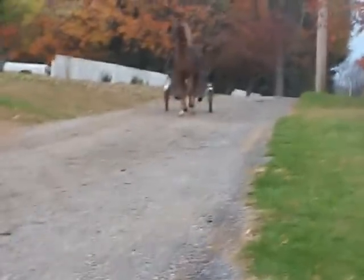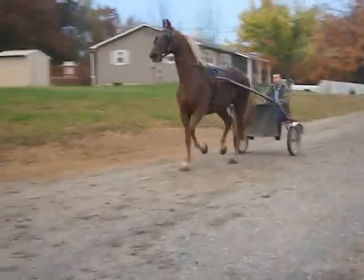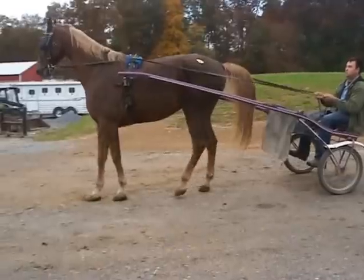He looks like what they'd call a woman's horse, which is a very experienced driving horse — easy to drive. His hip tag is 241.